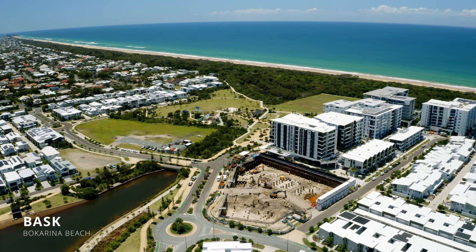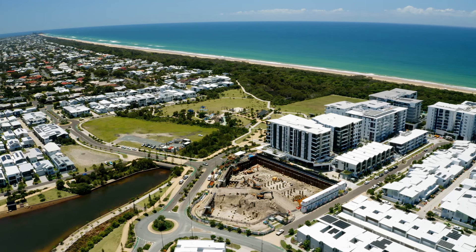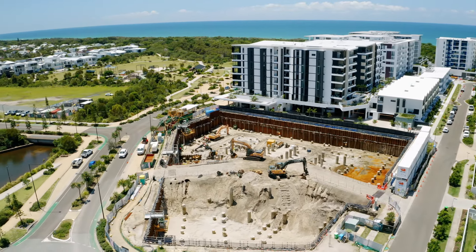Hello and welcome to our first site update at Basque Boccarina on the Sunshine Coast. Our site team has been outside for the last six months and things are progressing well.